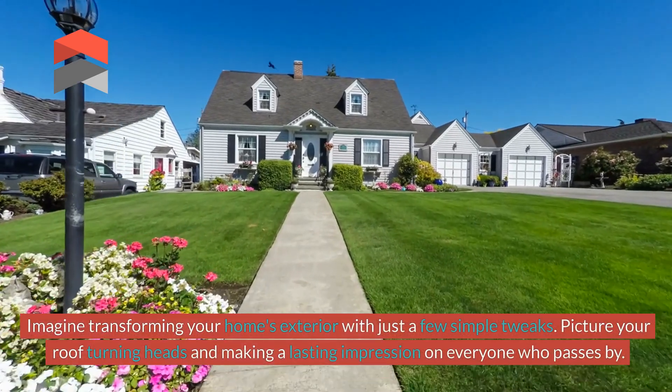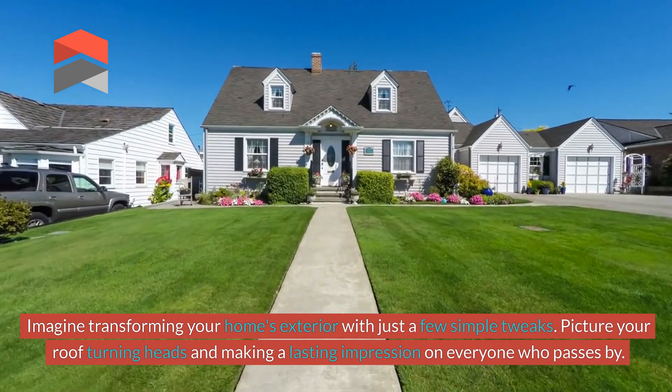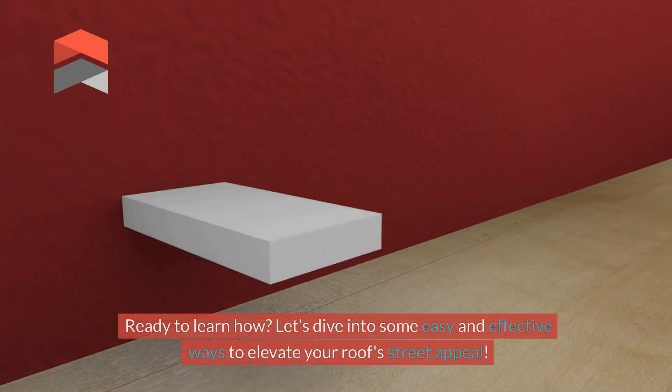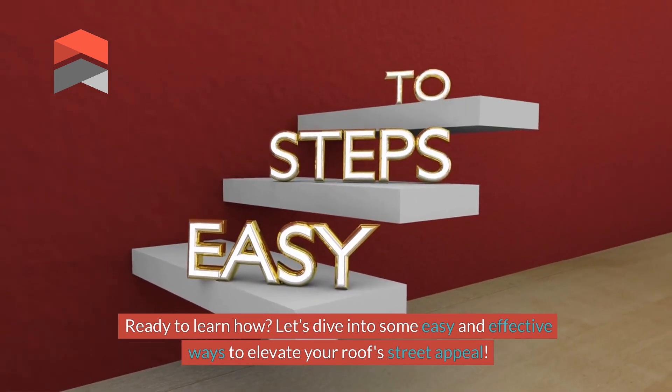Imagine transforming your home's exterior with just a few simple tweaks. Picture your roof turning heads and making a lasting impression on everyone who passes by. Let's dive into some easy and effective ways to elevate your roof's street appeal.